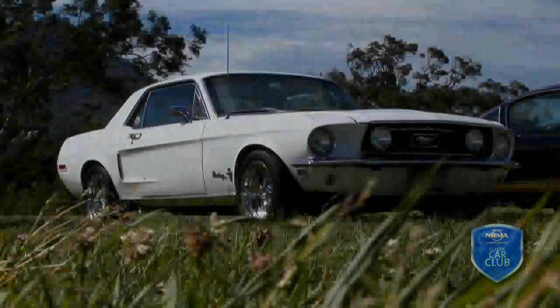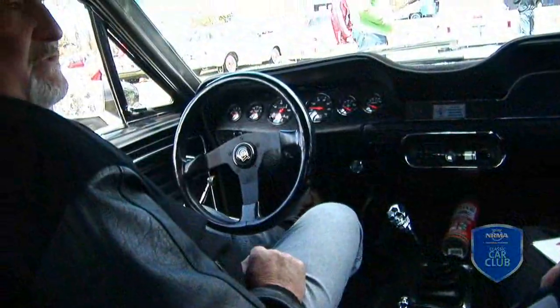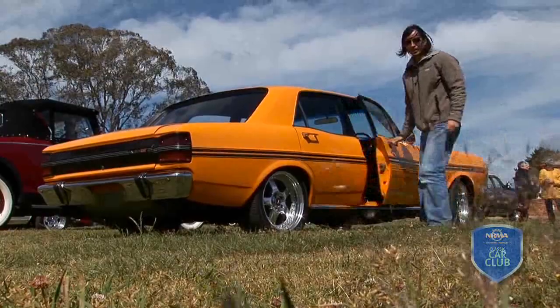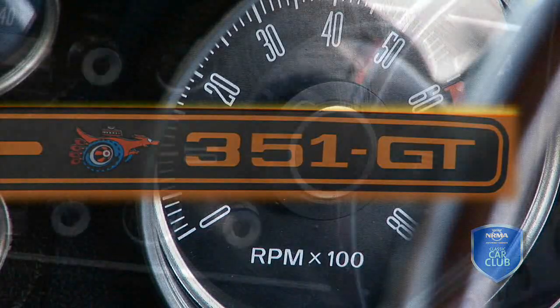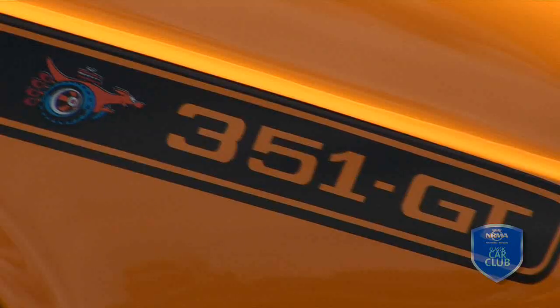This is a 1968 Mustang Coupe Resto Mod — in other words, it's been restored and modified at the same time. It's like driving a modern car with an old style. I've always been a fan since a little boy. My wife gave me the go ahead and I had some free money to spend on the car, and I guess it rekindled my youth.